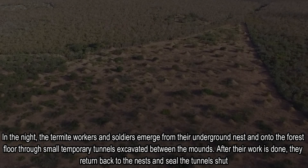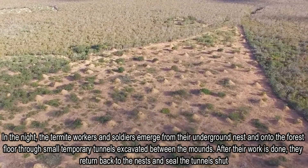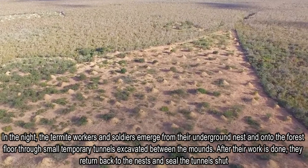At night, the termite workers and soldiers emerge from their underground nests and onto the forest floor through small temporary tunnels excavated between the mounds. After their work is done, they return to their nests and seal the tunnels shut.